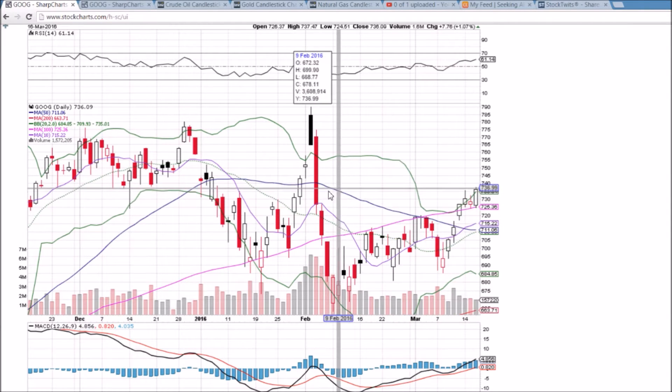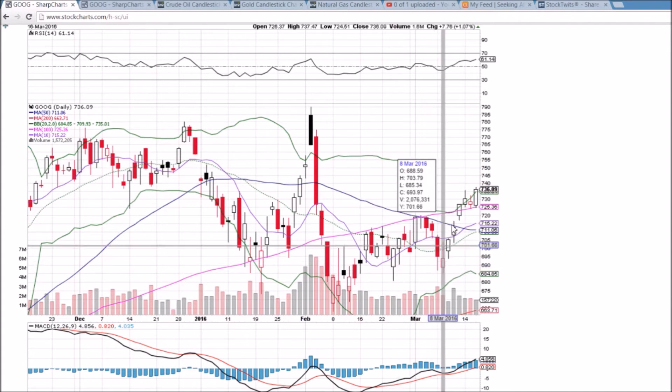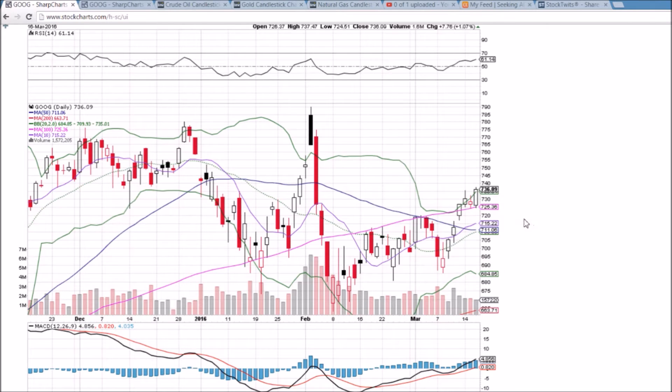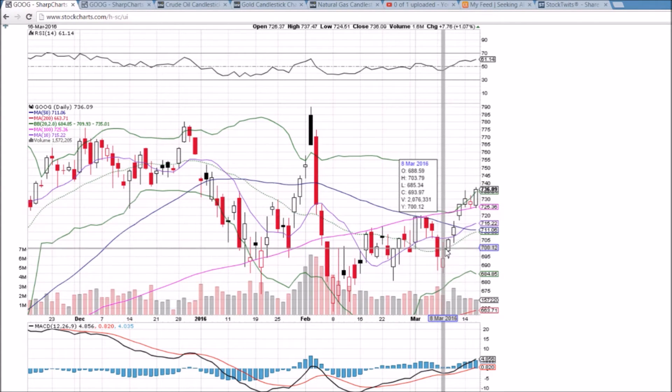Looking back at previous price history, there's not a whole lot holding Google back. However, it has seen a strong bounce over the past six days and we are trading above the upper Bollinger Band. Volume is decreasing on this bounce — bulls want to see increasing volume. Bulls are still in control, but we are aware of that volume concern and the fact that we are pretty extended from the bounce from 690 up to 730 over six days.